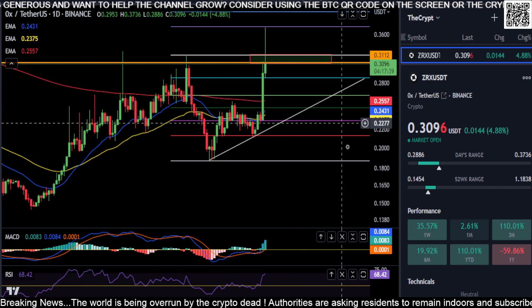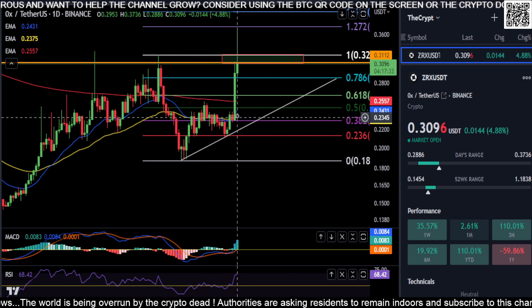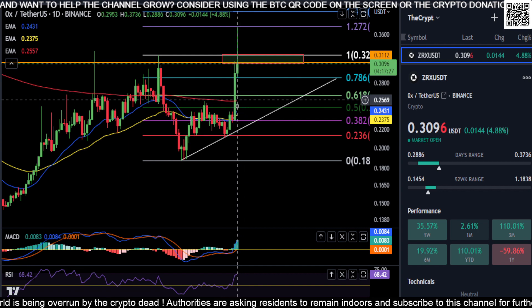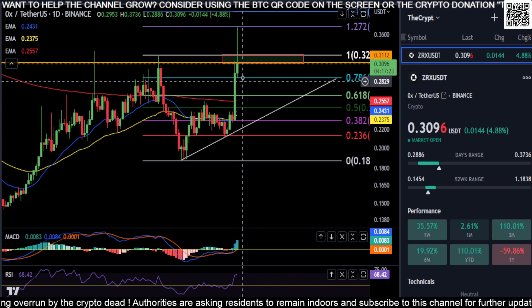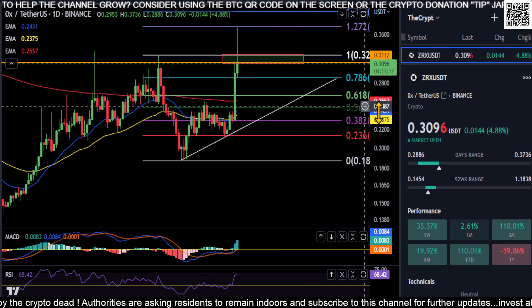Switching back to the daily chart, it does look good at the moment — everything's kind of curling up, MACD's going vertical. The 21 and the 50 are curled up and going vertical as well. As soon as these cross over the 200-day moving average and continue their journey up, if the price does come down it's just going to help push the price higher when they find support there. It looks good — I don't see any reason...